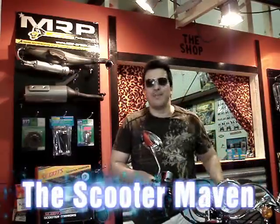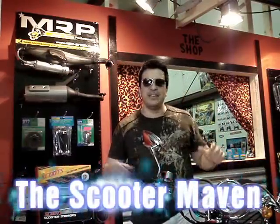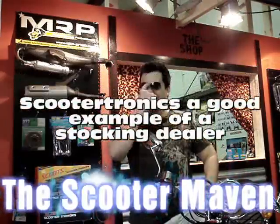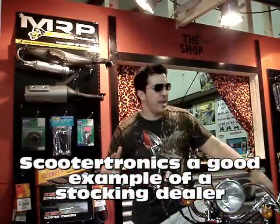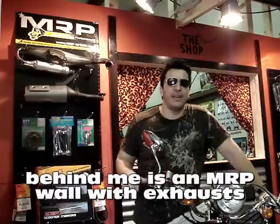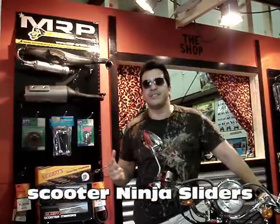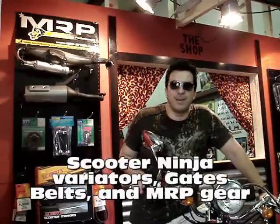Today we're out at Scootertronics out of Maryland, visiting one of the fastest growing non-traditional car sports dealers in the country. They're really busy here right now. You might have heard of them — they're making a big presence known on the internet. They've got videos on YouTube, they go out to races, and they have a Zuma Club, which is amazing. They've got something like 10 members now.